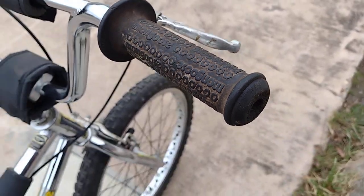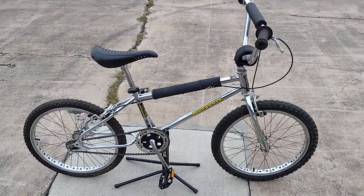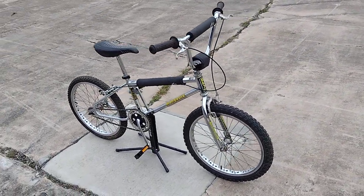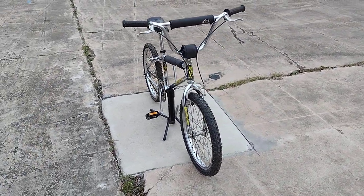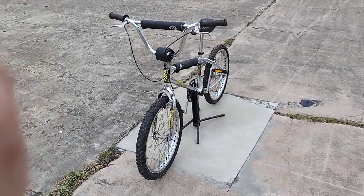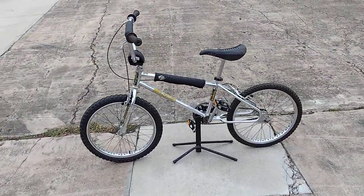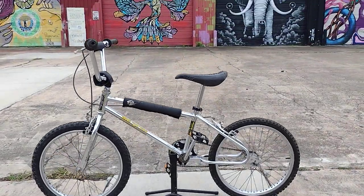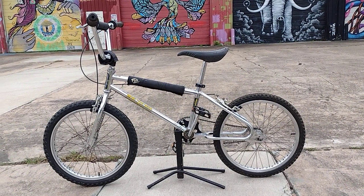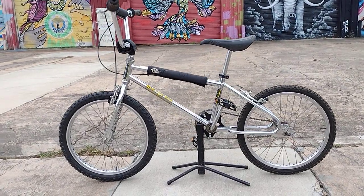I believe this bike is completely original, with front and rear brakes. In the BMX community you guys would consider this a survivor — this one looks like it got ridden and raced, whatever they did with this bike. I thought you guys would like to see it. It's a pretty cool old-school BMX bike; I like the way the back is a loop tail, looks pretty cool.